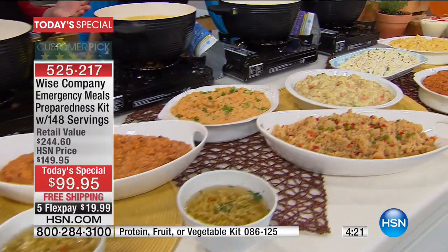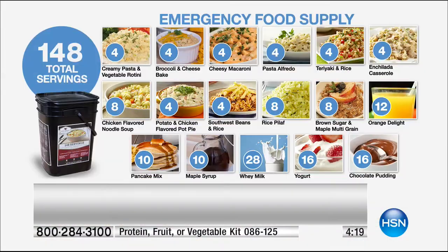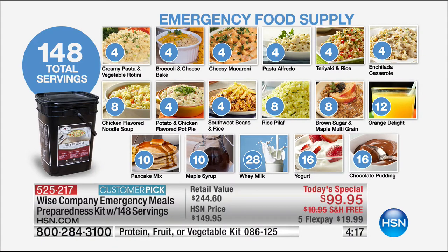It's 148 servings and 10 different lunch and dinner entrees, plus yogurt, plus cereal, plus chocolate pudding, plus two types of drinks. The variety is out of this world - there truly is something for everyone.